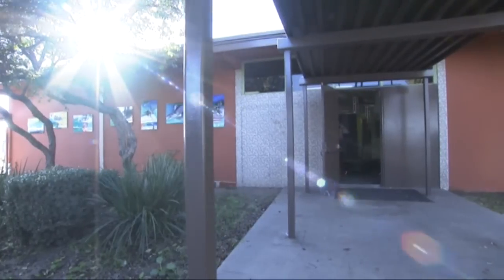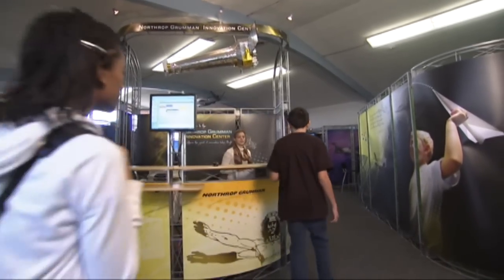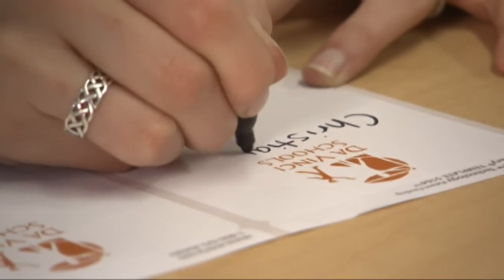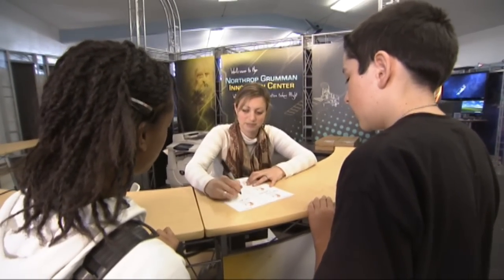This lab has five distinct areas. As you enter, you encounter the business center, where students can reserve stations and equipment, receive guidance, monitor lab activities, and print, scan, and copy their assignments or projects.